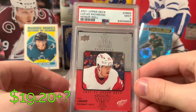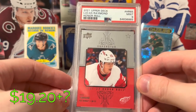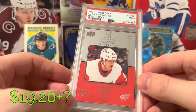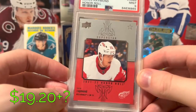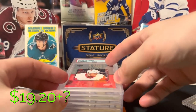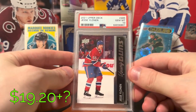Another PSA 9 — Lucas Raymond Honor Roll Rookie. Kind of a cool color match: Red Wings with the red label. Wish it was a 10. I think I screwed up on the centering a bit; I didn't think the surface had any issues and I can't really see anything for corners or edges, so I think the centering just screwed me a little. The last one is Jesse Yelonen PSA 10.